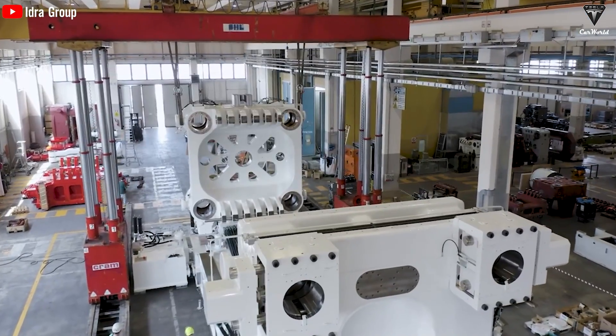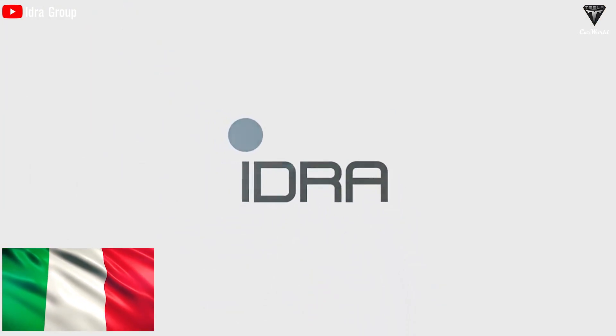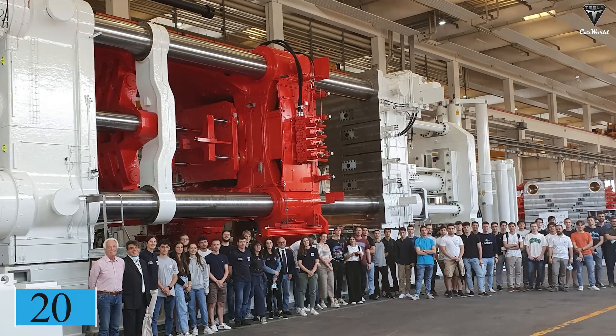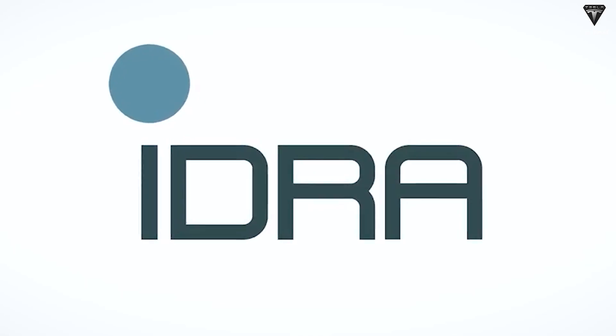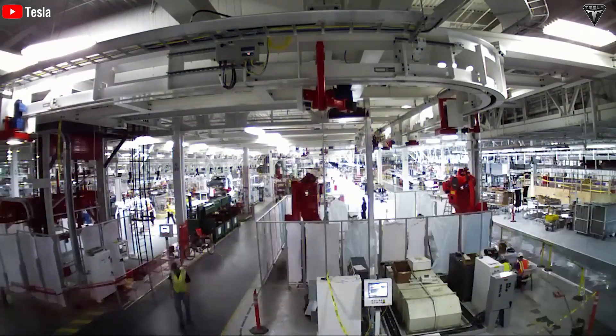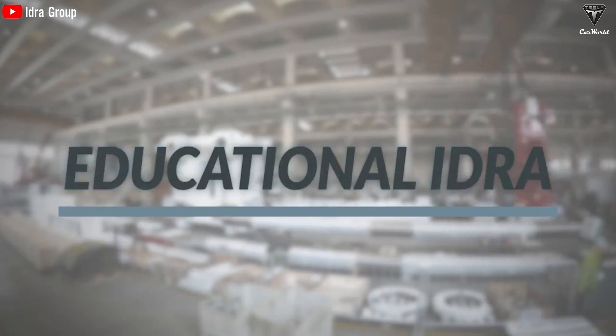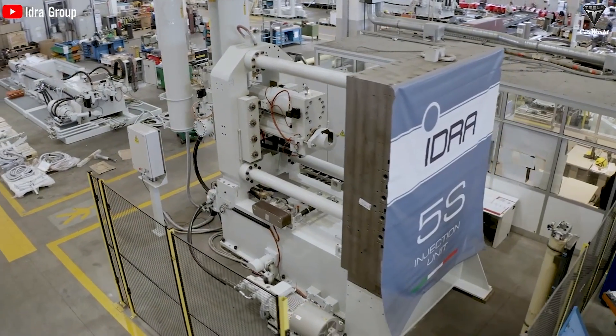The Gigapress is produced and fabricated by an Italian enterprise known as IDRA. So far, there have been about 20 IDRA presses shipped, and Tesla has the most of them. It's a futuristic machine, and because it's so heavy, you'd have to build a special floor to accommodate it. According to reports from Reuters, the Gigapress is poised to undergo modifications that will further enhance its superiority over the existing 9,000-ton clamping systems.